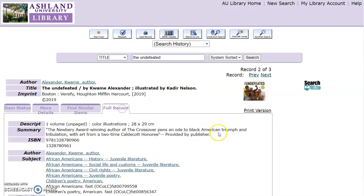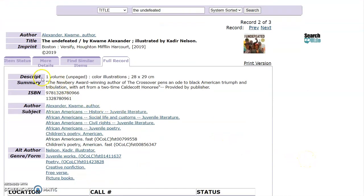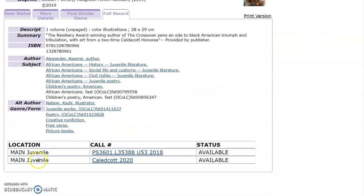Choose Full Record to learn more about the book. For this book, you will find a Description, Summary, ISBN, the Author, Subject Headings, All-in-Author — which is the Illustrator — and Genre and Form. Location, call number, and status are still available.